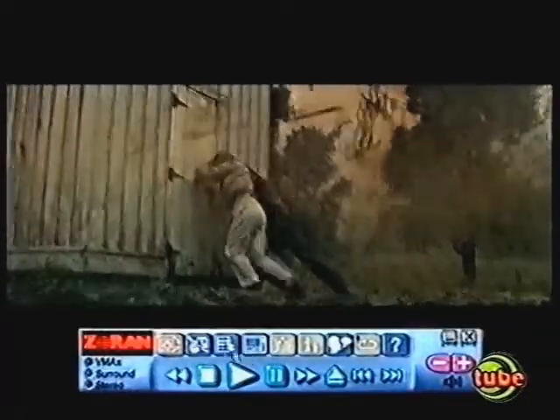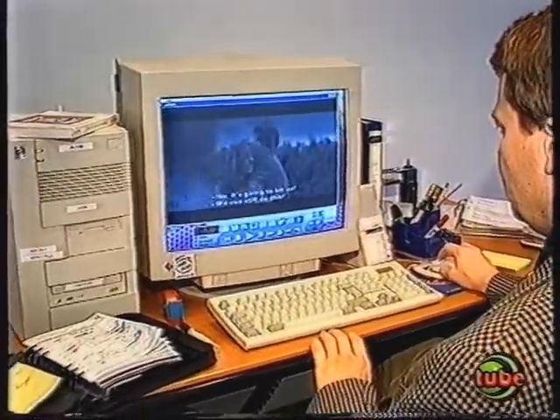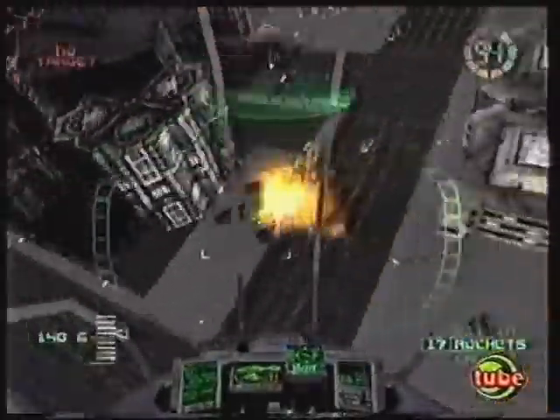Being able to buy just one card that does much of the video and graphical work a multimedia computer is expected to do is great. However, it's the number of polygons, colours and visual effects that it can deliver to our screens that most of us want to know about.